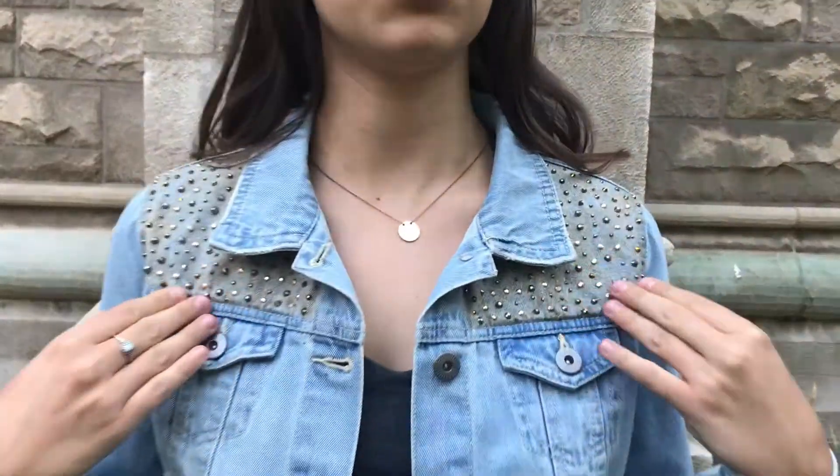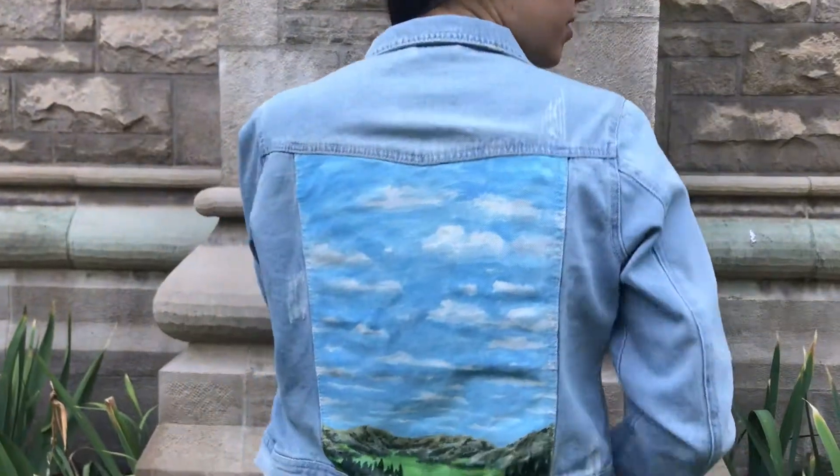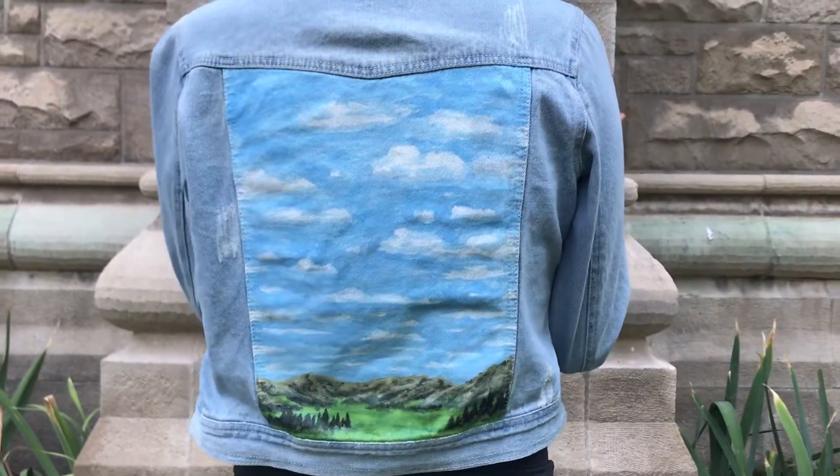This is the first jacket in the nature collection. I added some gold glitter and some gold rhinestones right in this little area here. On the back there's a mountain nature scene with some mountains, the green grass, the blue sky and the clouds.